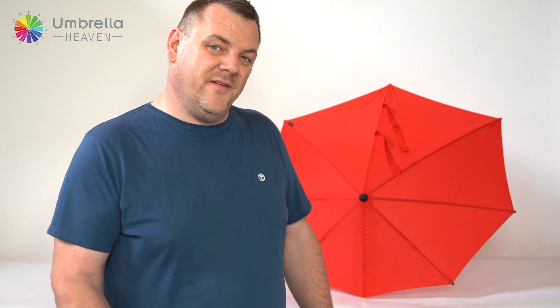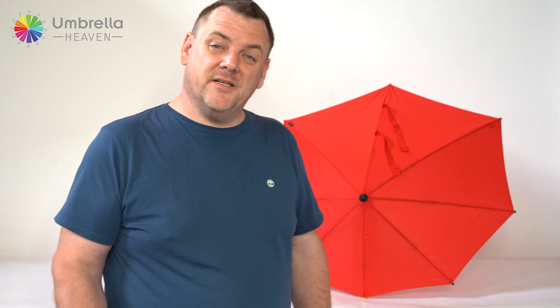Hi, I'm Matt from Umbrella Heaven and today we're reviewing the Stealth Windproof Umbrella. Here at Umbrella Heaven we believe this is probably one of the strongest umbrellas on the market. This umbrella has been tested for wind speeds of up to 60 miles per hour, making it the perfect umbrella for the most challenging conditions.